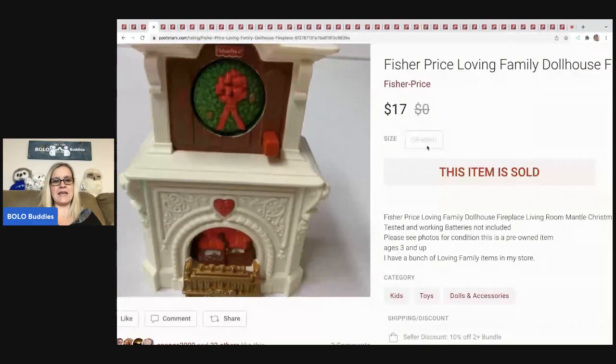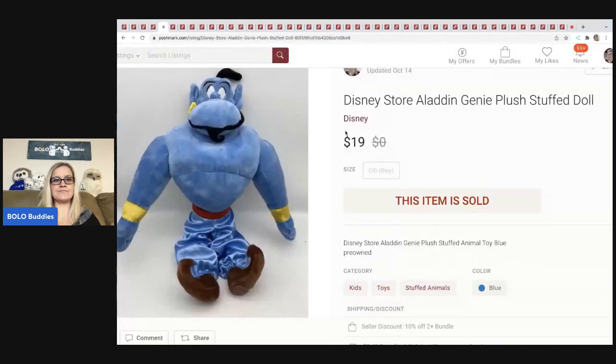The next item is this Fisher-Price Loving Family dollhouse fireplace. You push the little button and it plays music, and then you push the other button and it flips from a reef to something else. This dollhouse piece sold for $17. I typically pick up dollhouse stuff anywhere I see it because it's so easy to list and ship, and it usually sells well.